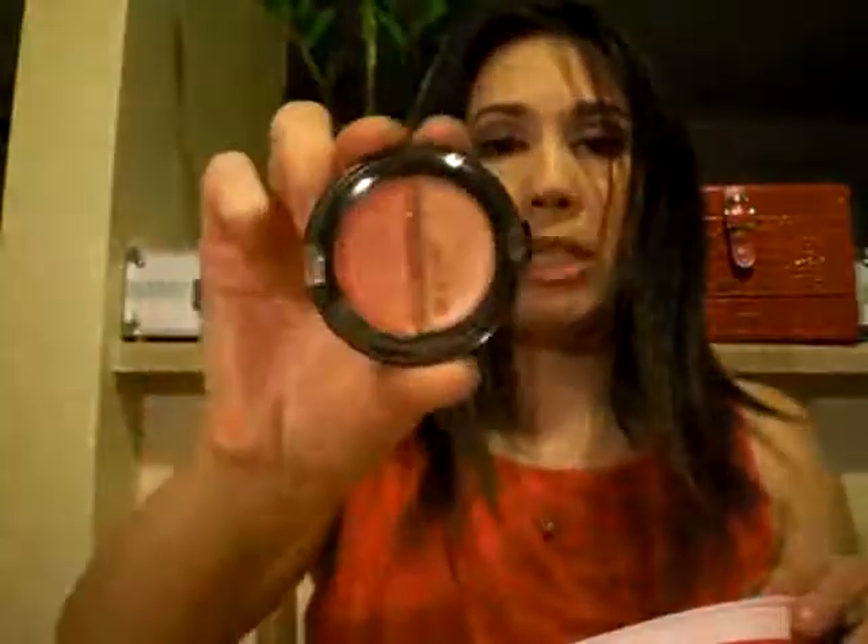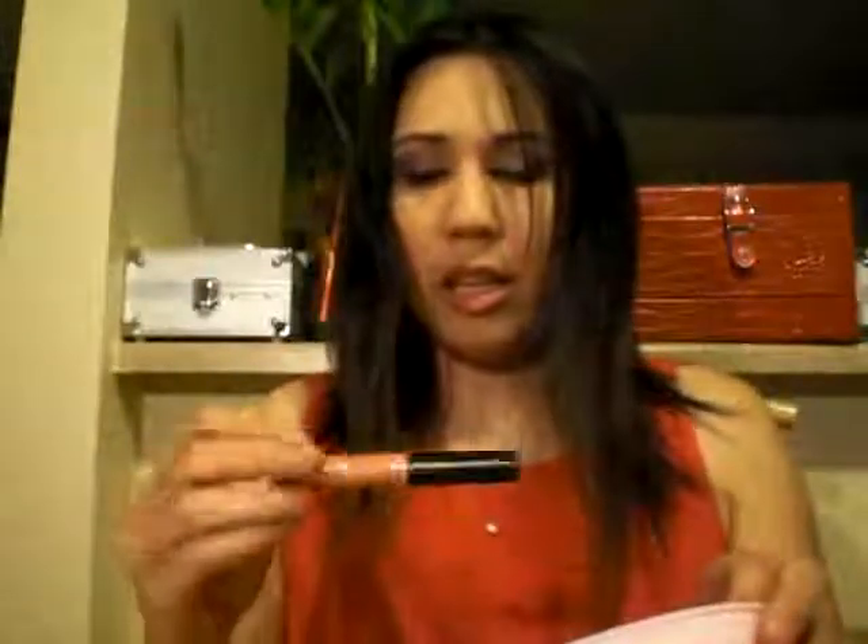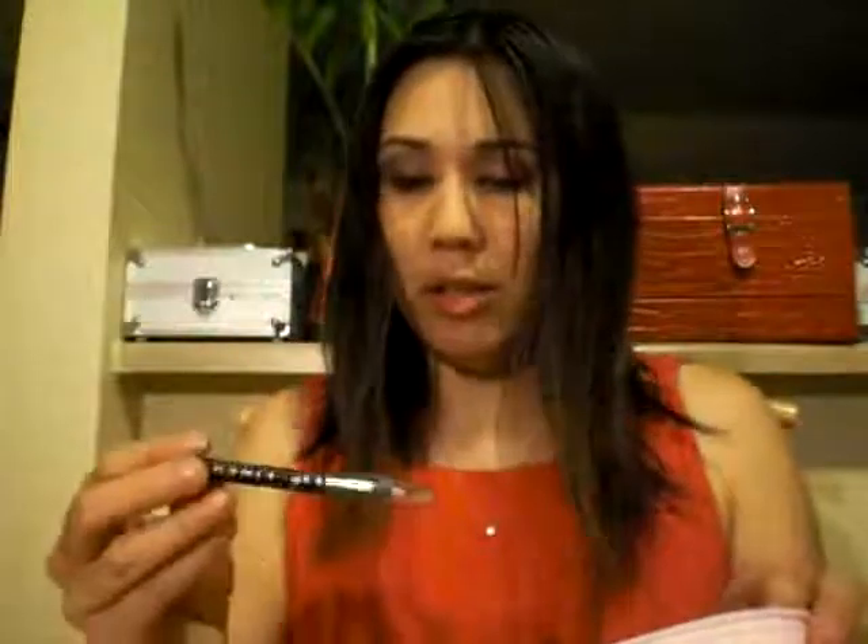Prize number three has a twist-up blush stick, an eyeshadow quad in neutrals, a lip gloss duo in peachy shades, a pink coral lip gloss, another pink lip liner, a black mascara, and a pink lipstick — all from the train case. I also added a Steely Style pencil in Brown and an NYX single eyeshadow in Walnut.